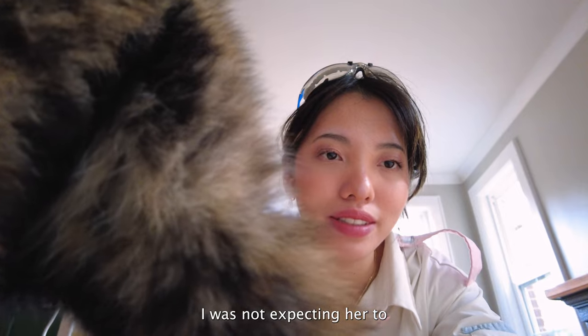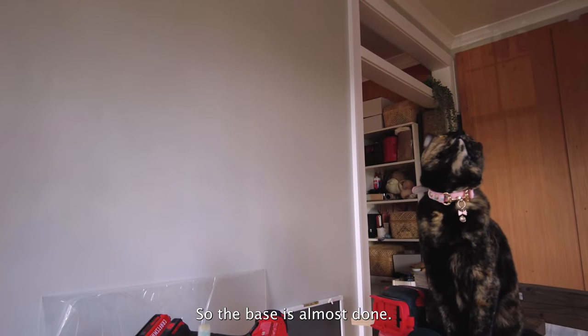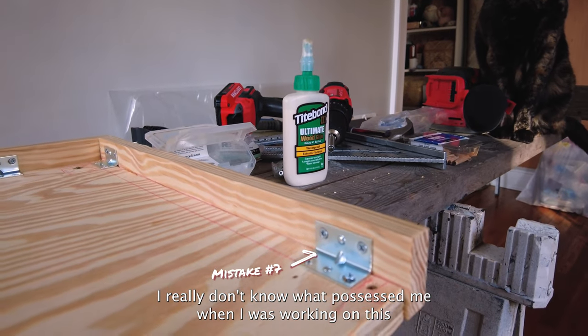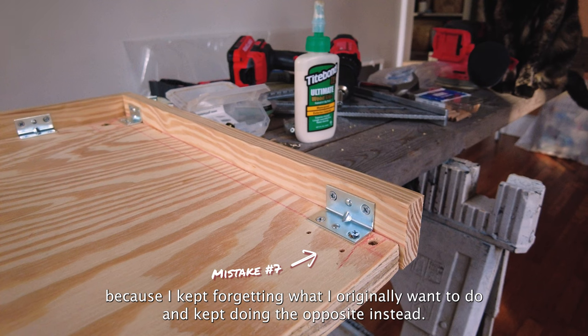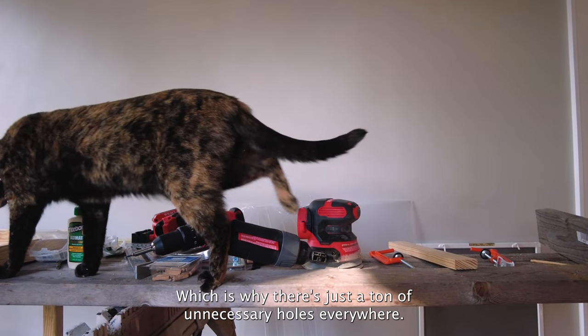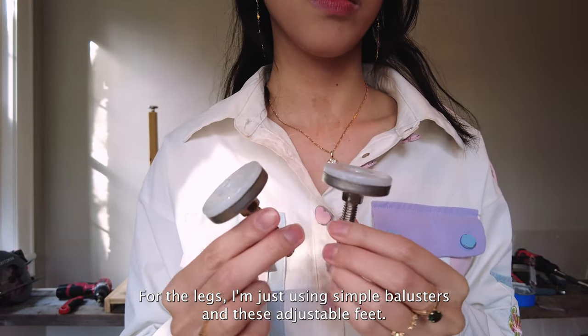I messed up this one too, but that's okay. The base is almost done. I just want to show you some of my mistakes before I put on the legs. I really don't know what possessed me — I kept forgetting what I originally wanted to do and kept doing the opposite instead, which is why there's just a ton of unnecessary holes everywhere. For the legs, I'm just using simple balusters and these adjustable feet.